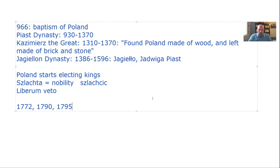Those are the important dates up until we get to our first piece of literature.